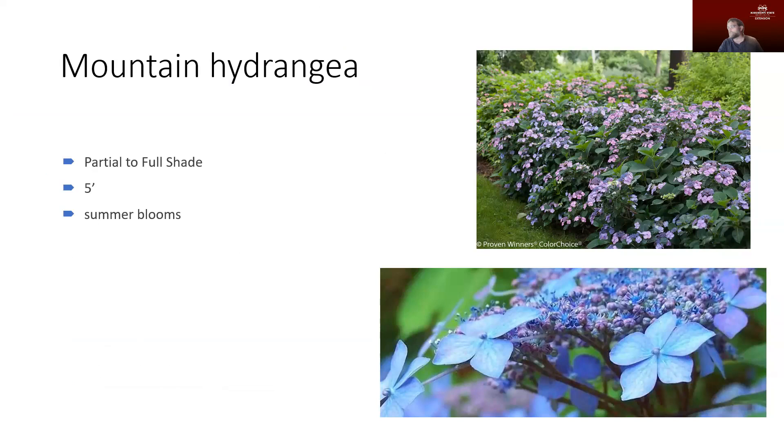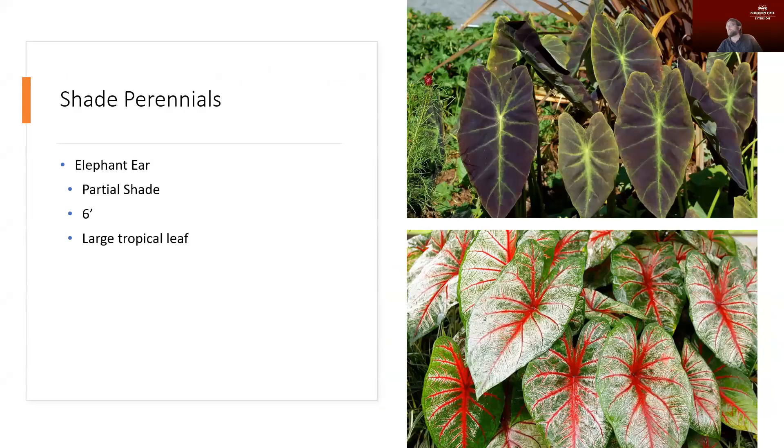Mountain hydrangea is another plant with just a really gorgeous flower. I really enjoy the color of those flowers that appear in huge clusters, with really nice large leaves on the plant. It tolerates partial to full shade and gets up to about five feet. One thing that's really great is it tends to bloom in the summer, after we see a lot of other blooms start to fade.